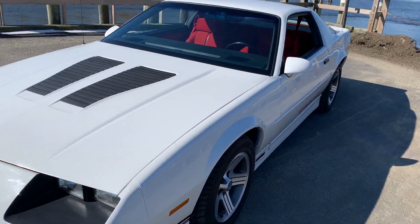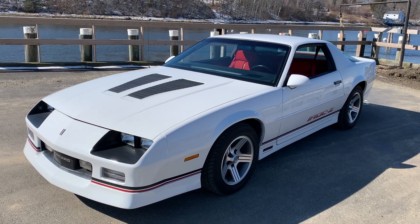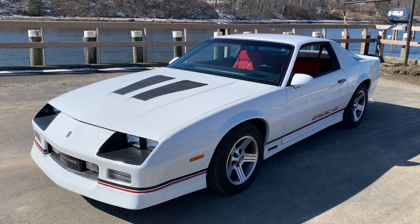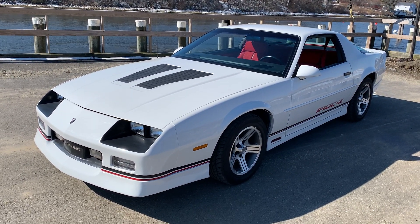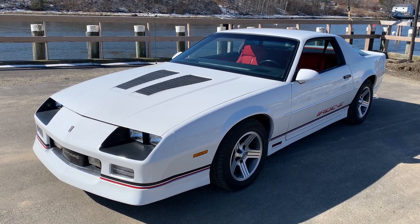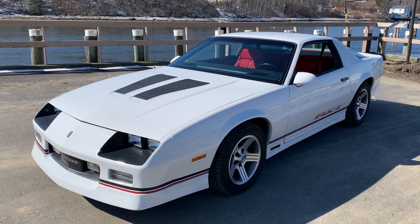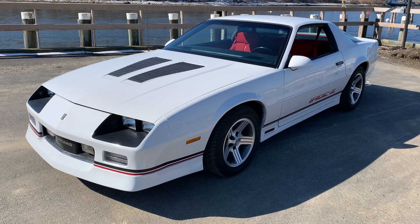I've got tons of pictures of this car. So there it is — 1990 IROC Z28. All original. Loaded. Ready for somebody. If you want really nice, this is it. If you don't want nice, you can look for something else that's a little cheaper, I guess. But this is what you want. Check it out.